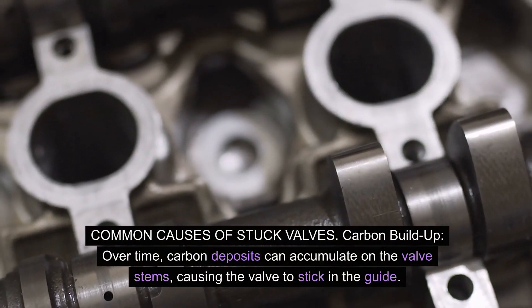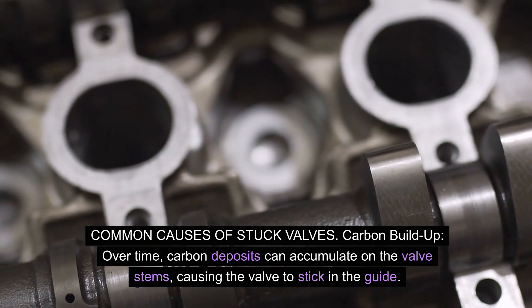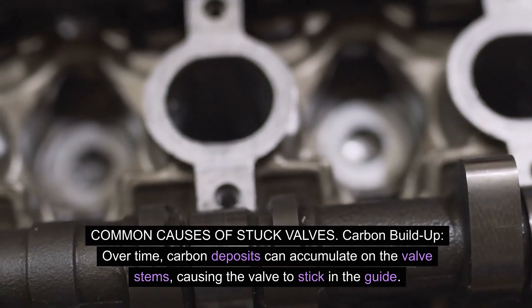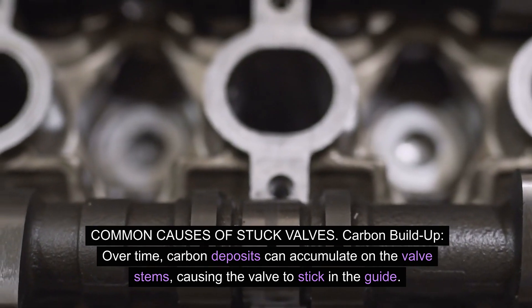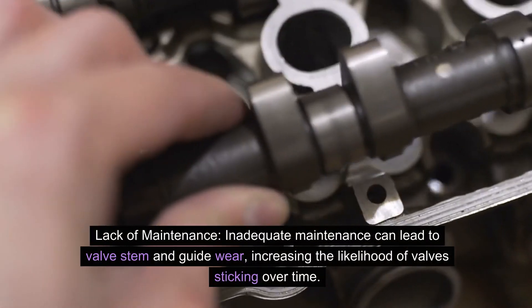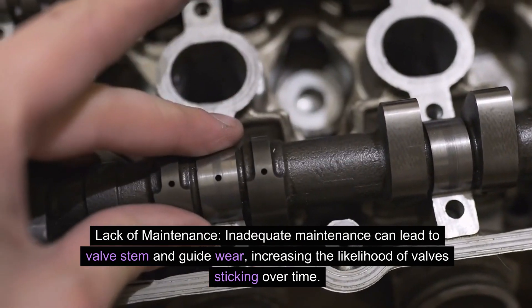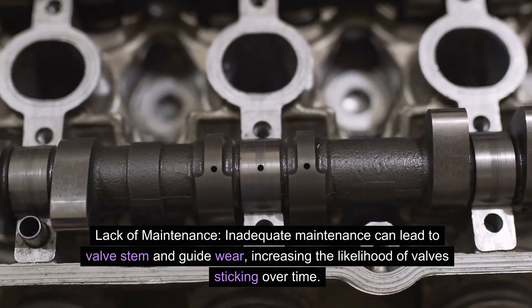Common causes of stuck valves: Carbon buildup — over time, carbon deposits can accumulate on the valve stems, causing the valve to stick in the guide. Lack of maintenance — inadequate maintenance can lead to valve stem and guide wear, increasing the likelihood of valves sticking over time.